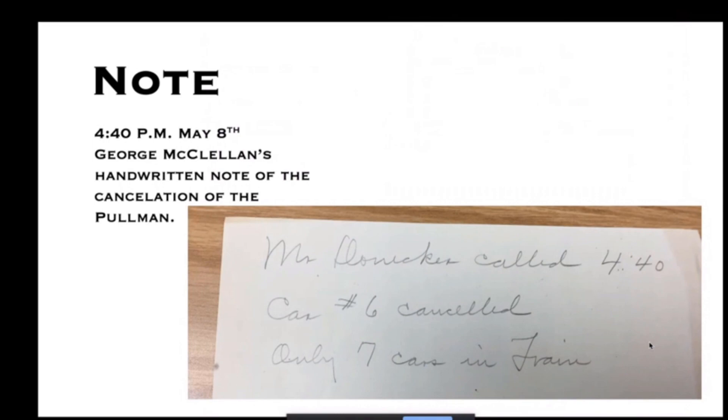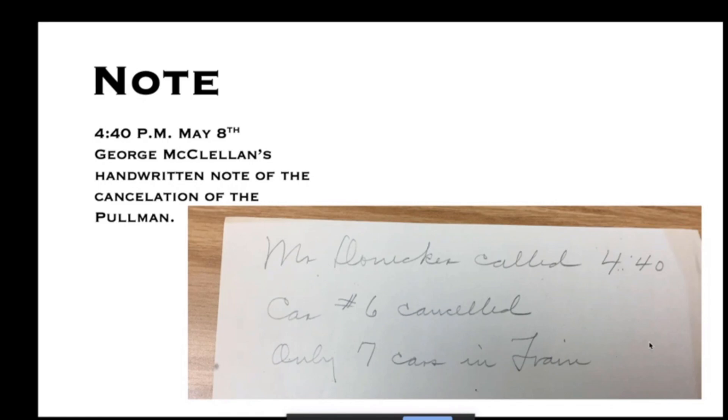Here's a handwritten note from Belfont Central President George McClellan at 4:40 PM on the 8th indicating the cancellation of one Pullman. Mike had discovered that McClellan — being president of a small railroad — was very hands-on. He was known for making all these handwritten notes on the back side of blank waybills, and just for this POTUS trip there must have been several dozen of these notes.